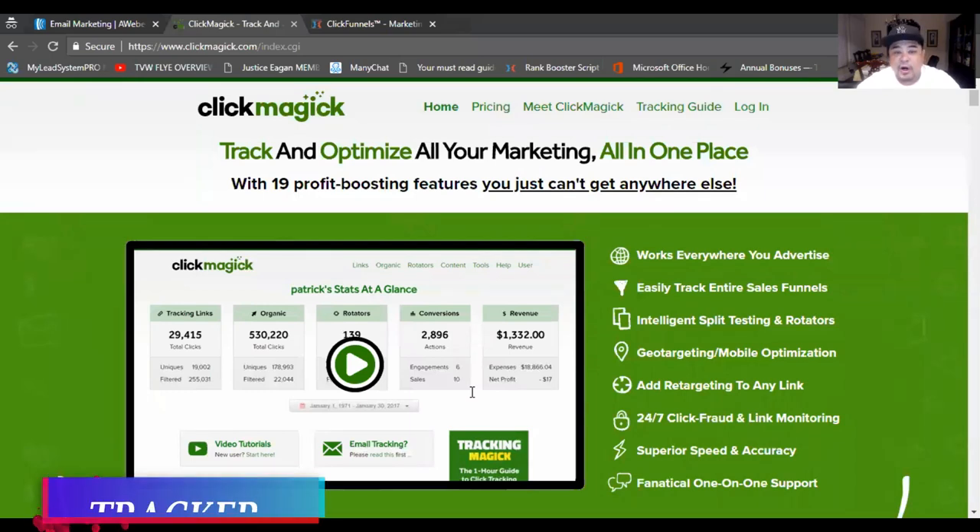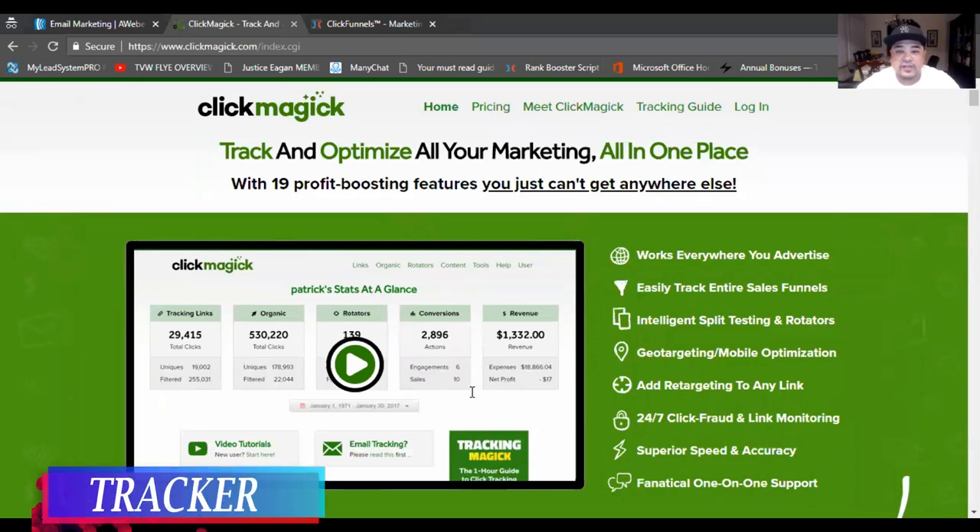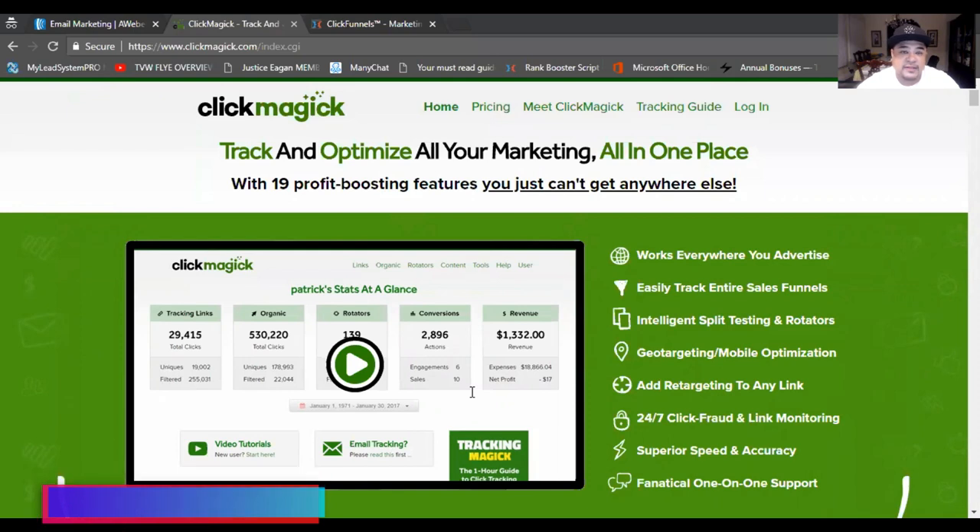Number two on the list is a tracker. As a marketer, you should always be looking for ways to increase your profits, and one of those ways is by using tools to help your business. The purpose of this tool is to track almost every aspect of your business. I love Click Magic — it's one of the best marketing tools I've ever used. Even if you're having tons of conversions, without tracking it doesn't mean you aren't losing money somewhere.